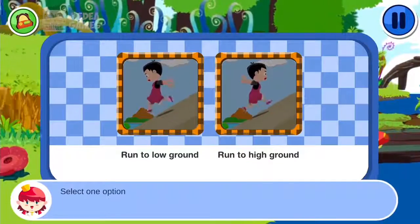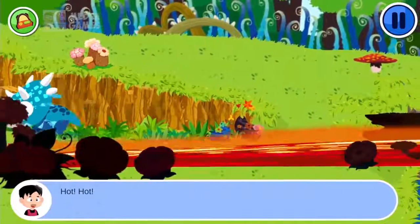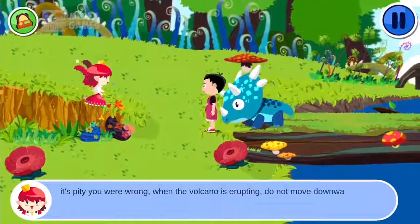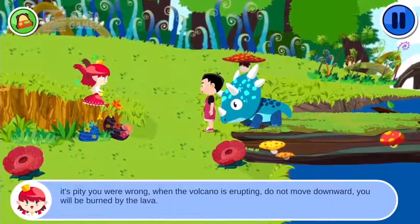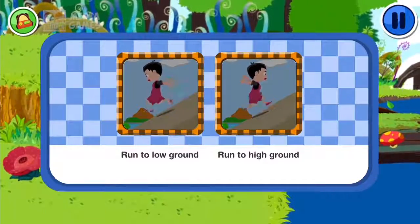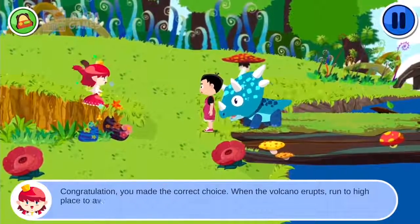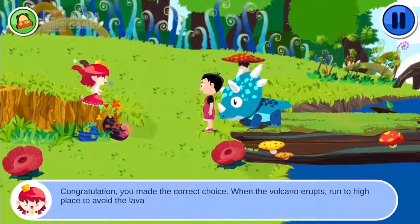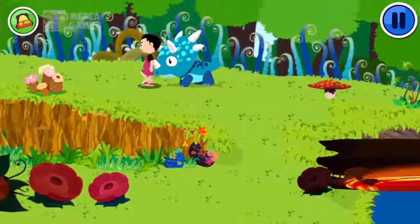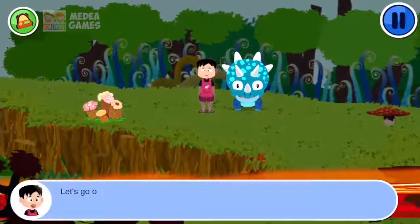Select one option. It's a pity you were wrong. When the volcano is erupting, do not move downward — you will be burned by the lava. Select one option. Congratulations! You made the correct choice. When the volcano erupts, run to a high place to avoid the lava. Let's go up to a higher place. How lucky — just escaped! Let's go on and find his mom.